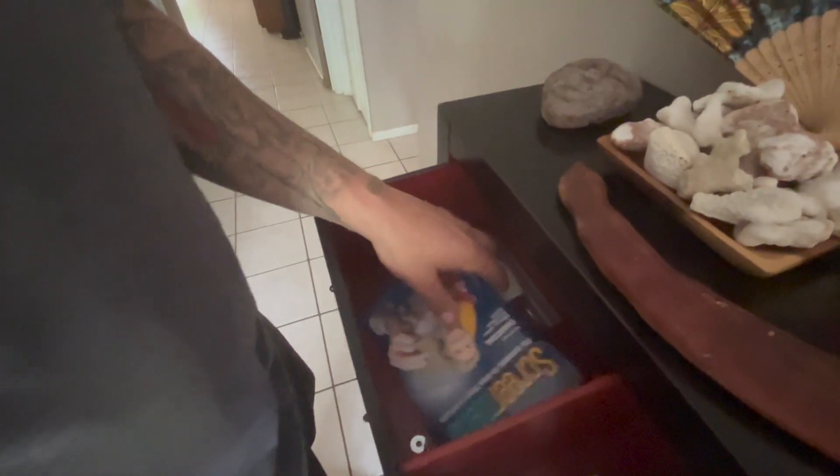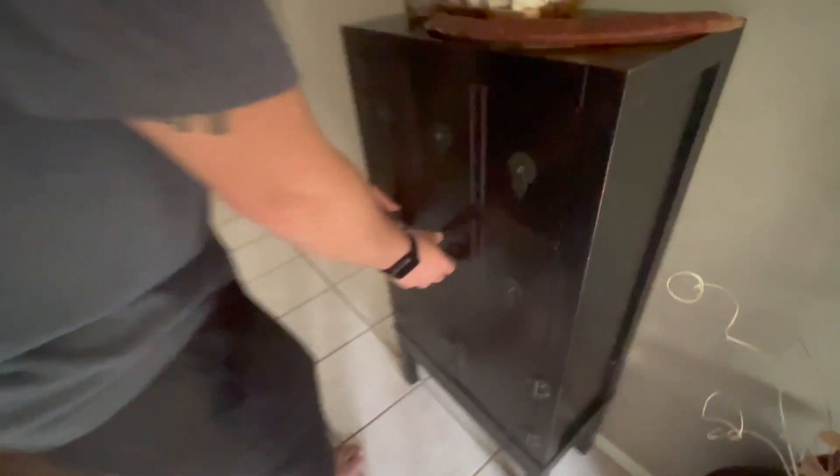I thought these were going to be like little drawers, but it's just the remote and stuff. Wait — I think we have a TV in the living room, just not in the bedroom.